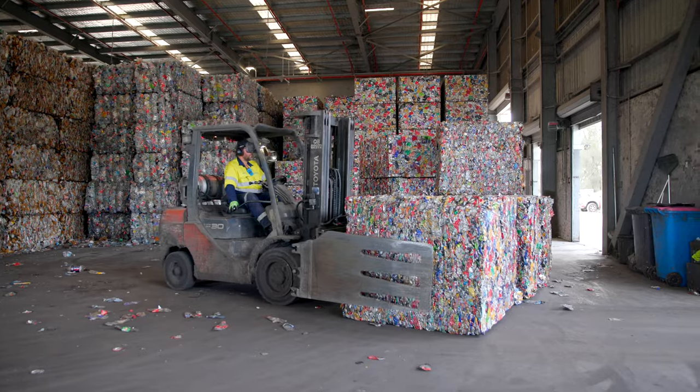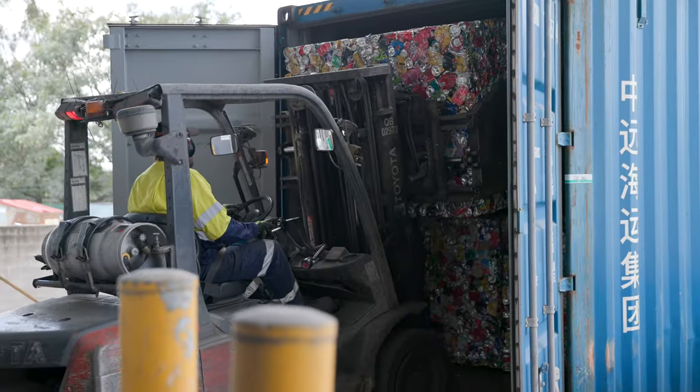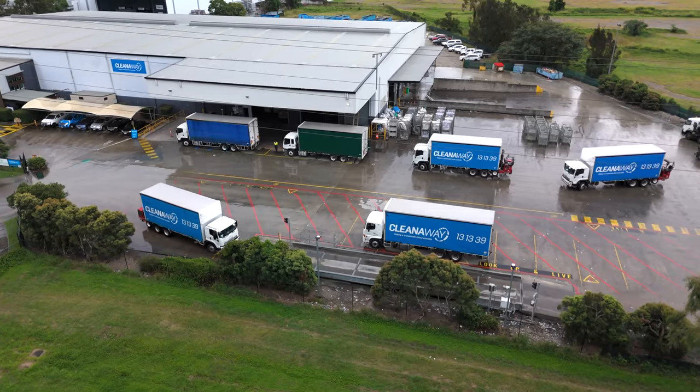On average, Clean Away handles anywhere between two to three million containers on a daily basis. When material leaves our facility it gets loaded into shipping containers or on the back of trucks to be made into something new.